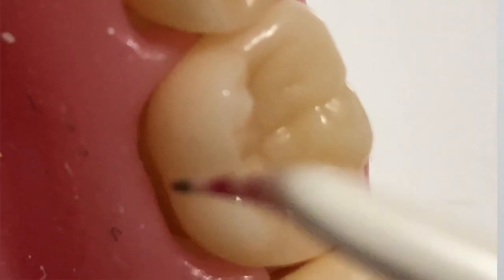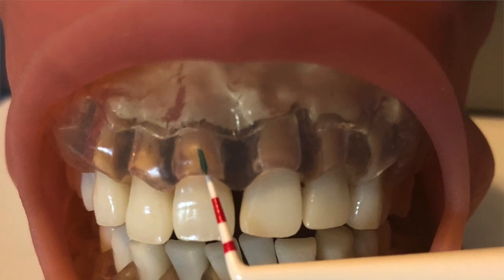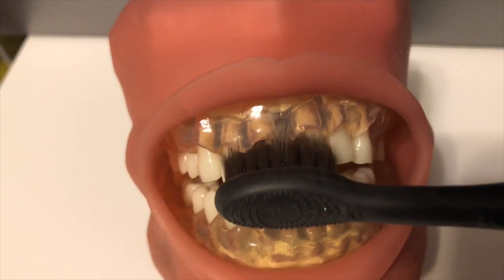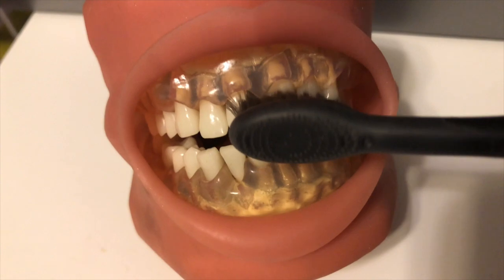Brushing mistake number three: you forget to brush along the gum line. Bacteria love to hang out where the tooth meets the gum, and we miss this place a lot — it's one of the reasons one in two people have gingivitis. We have about one to three millimeters of gum tissue that acts like a moat around the tooth that you need to get under and clean out, where plaque, bacteria, and leftover food hides. If you angle your toothbrush properly, it can get about two to three millimeters below the gum line. That's why the bristles need to be soft so you can brush along the gum line without causing injury — brushing needs to cover the whole tooth, including below the gum line.